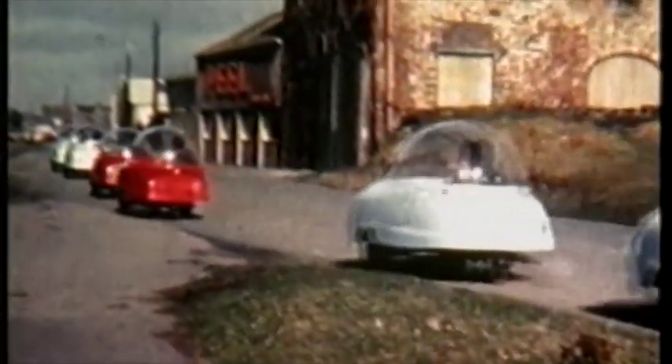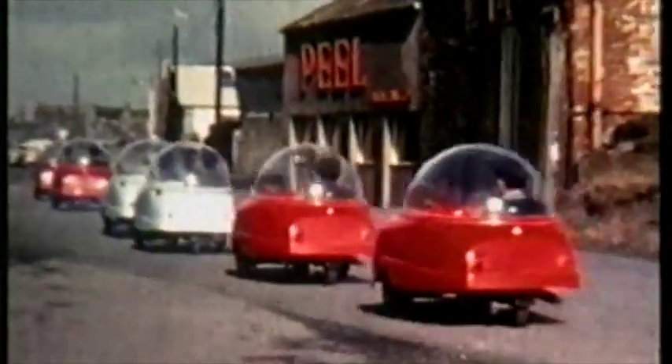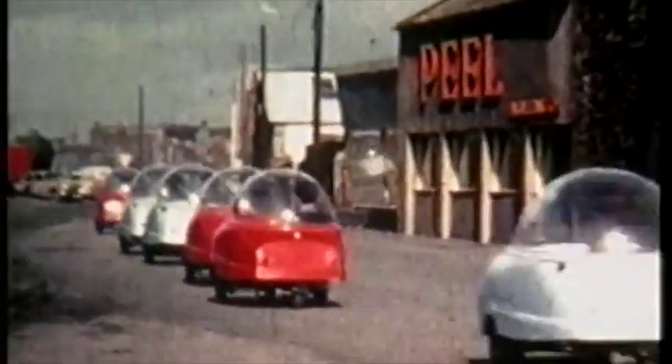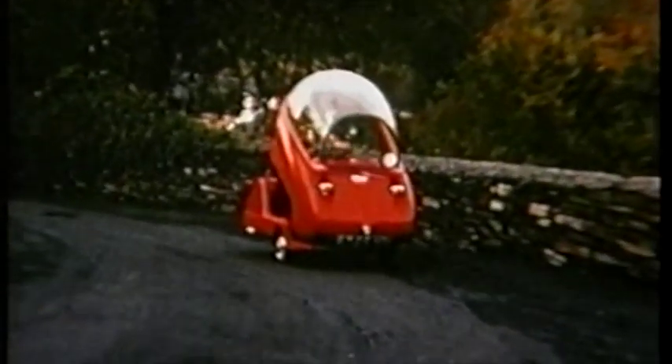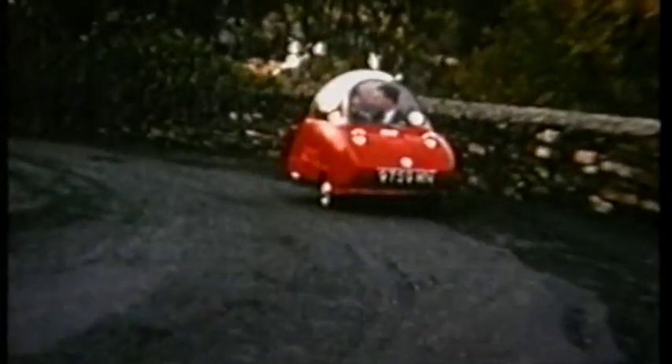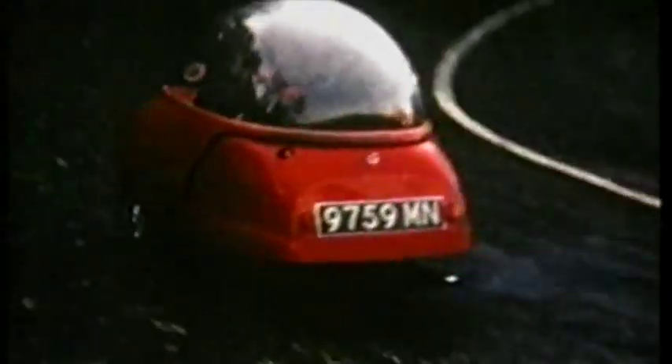The Trident, with its distinctive plexiglass dome, was the brainchild of Peel Engineering's owner, Cyril Cannell. The idea was simply to build a car able to take another person, as long as the two people weren't too large. With the lift-up top, you can get out without having a door interfering with passing traffic. You can also go in between two other vehicles when parking and get out without having to open doors.